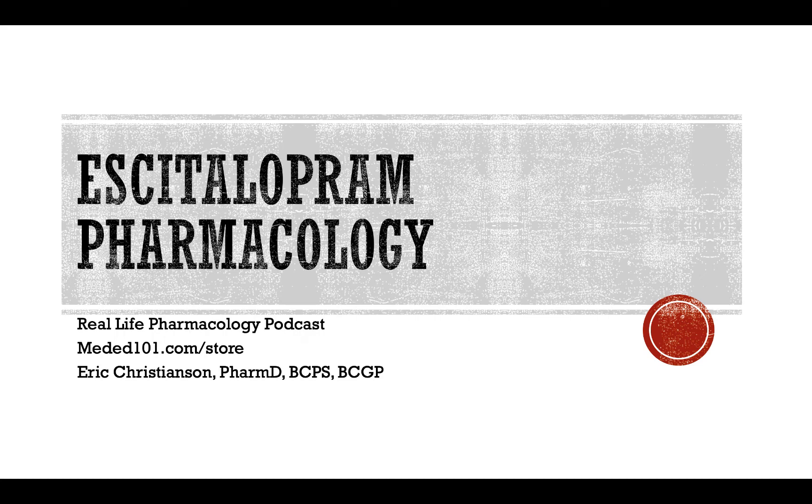Again, Real Life Pharmacology — go check that out. If you want to track me down with comments or suggestions, definitely reach out to me at mededucation101 at gmail.com, or I'm probably most active on LinkedIn — Eric Christensen, PharmD, BCGP, BCPS.